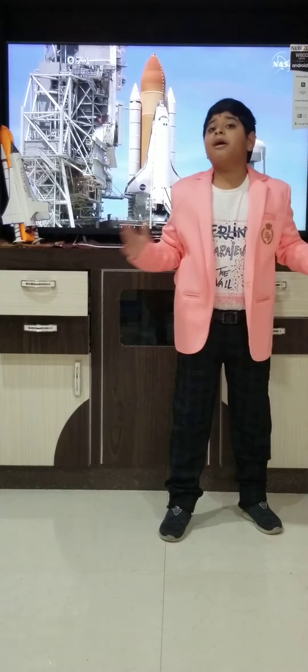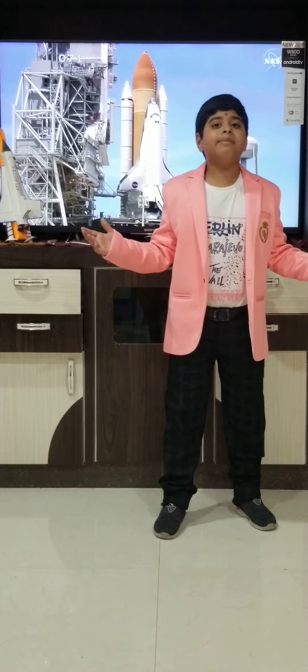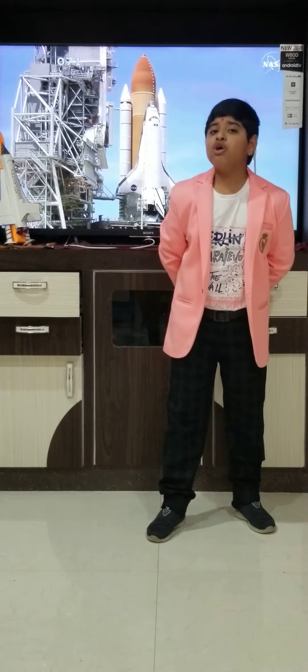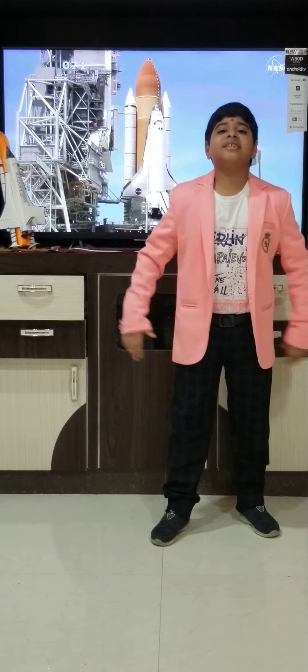Good morning everyone. My name is Velika Tikeya from Great 2H Republic School, Nazarul, Harabad. Today I am going to talk about space shuttles launched by US Space Agency, NASA.